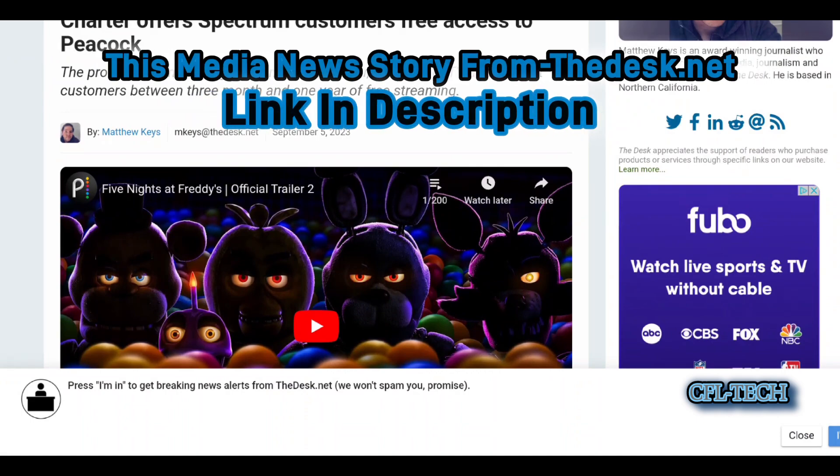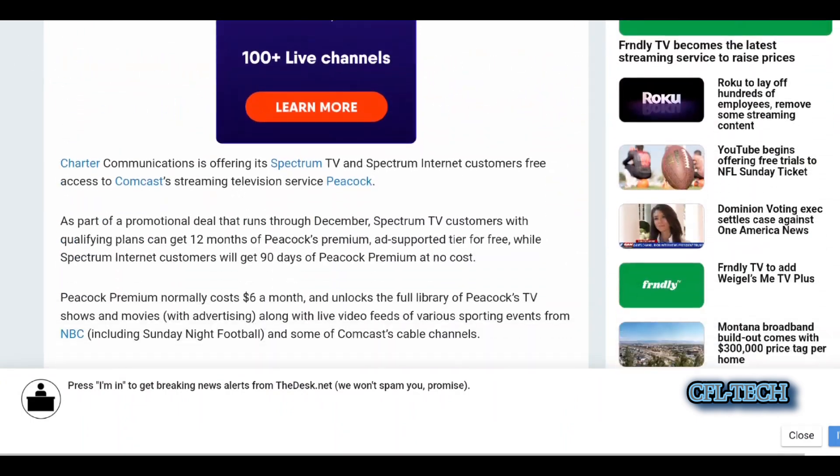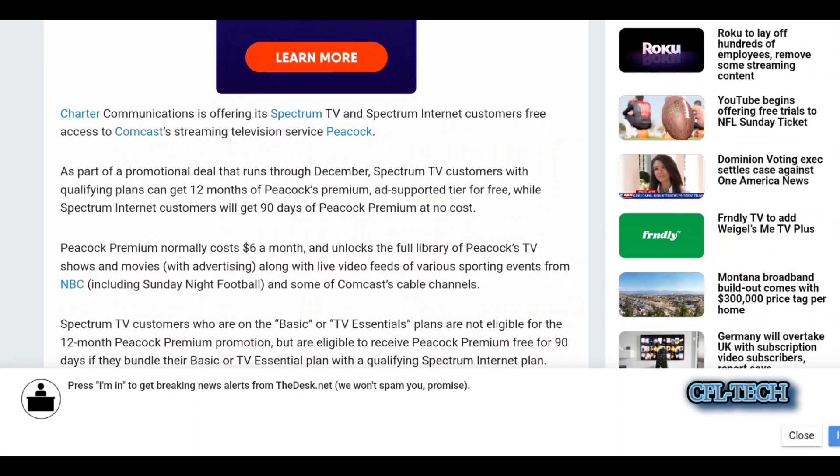This promotion runs through the end of December. Spectrum has been in the news with the dispute with Disney, and now they have this free offer with Peacock, which is a Comcast product. And then you had the Fubo deal this week with 30% off right after the Disney dispute — 30% off for two months.